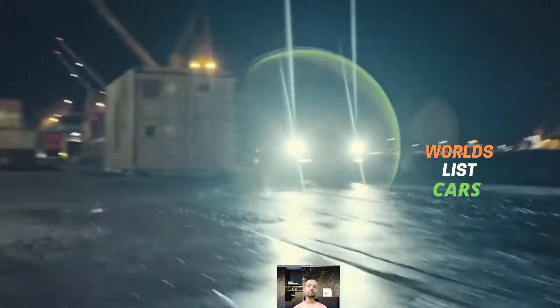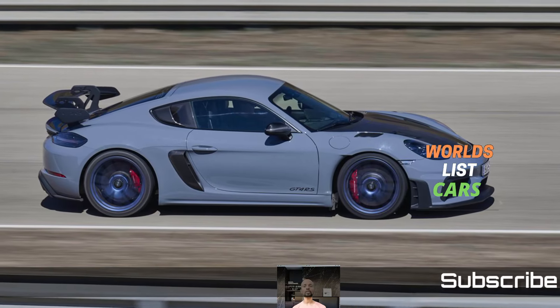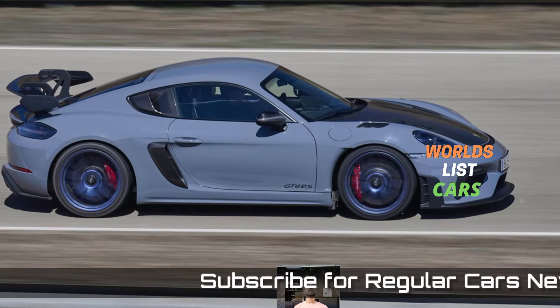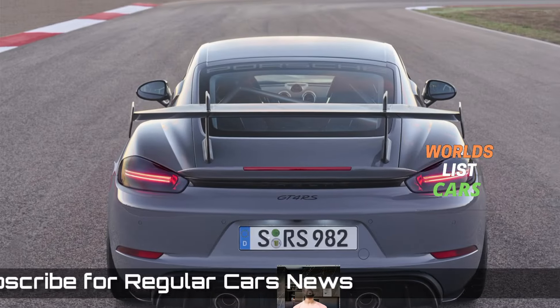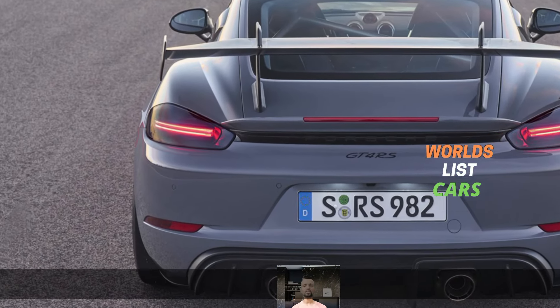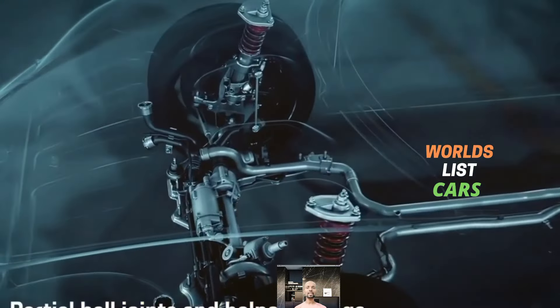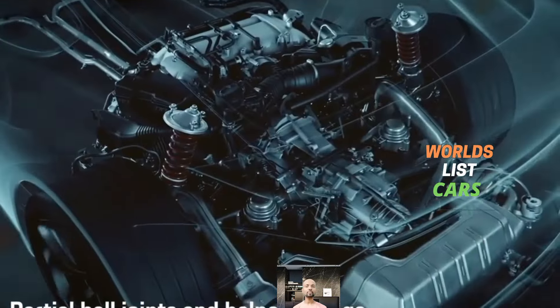The Style Edition adds flair to the base model with features like 20-inch wheels, special graphics on the hood and doors, unique floor mats, style stitching, illuminated door sill plates, and an embossed Porsche logo on the headrests.